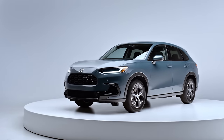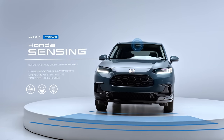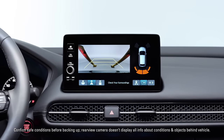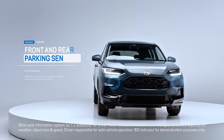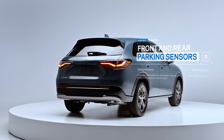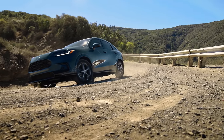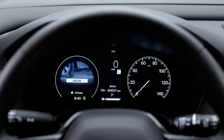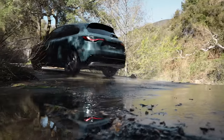But the brilliance doesn't end inside. Ride confidently with the Honda Sensing suite of features. Plus, the multi-angle rear-view camera, available blind-spot information system, and parking sensors all add extra convenience to every drive. Available real-time all-wheel drive and the capable snow mode allow you to take on any road, making this the perfect vehicle to carry you forward.